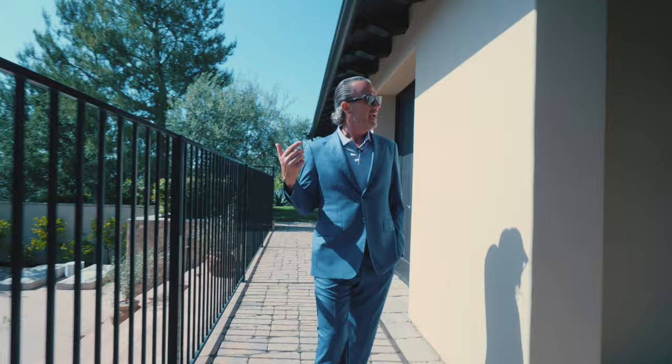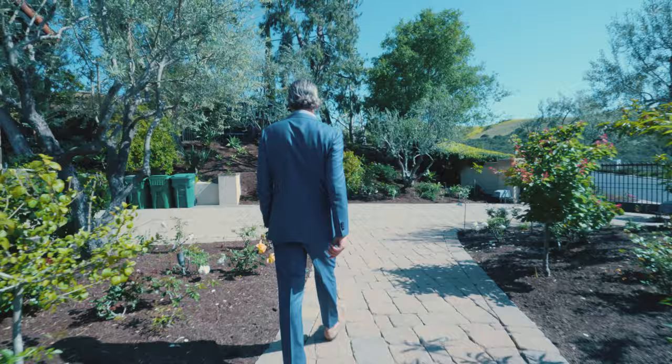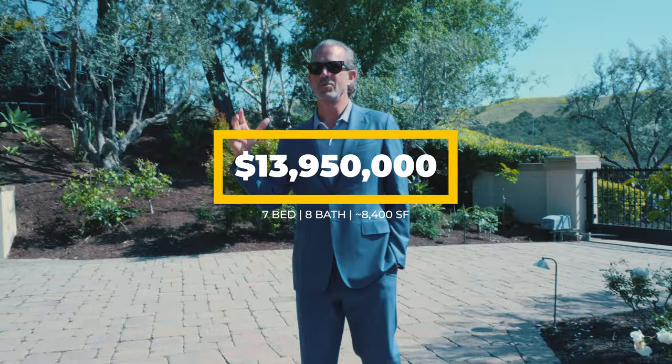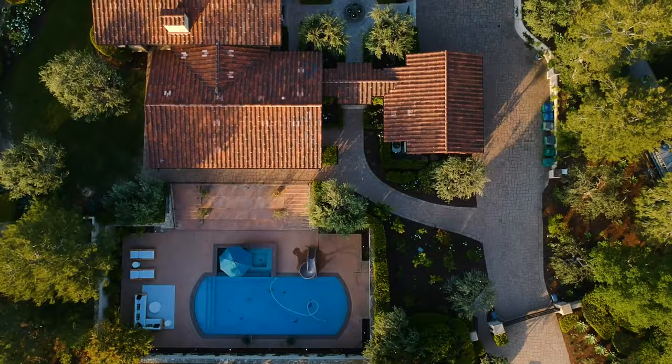We'll wrap it up here at the side yard — pan around for a full 360 view — ending back on the private gated driveway. That was a tour of this exquisite estate here in Shady Canyon. Just under $14 million buys you all of that: seven or eight bedrooms, approximately 8,400 square feet, one acre, both levels on grade, spectacular, turnkey, ready to go. I hope you enjoyed it — until next time, join me at the intersection of life and luxury.